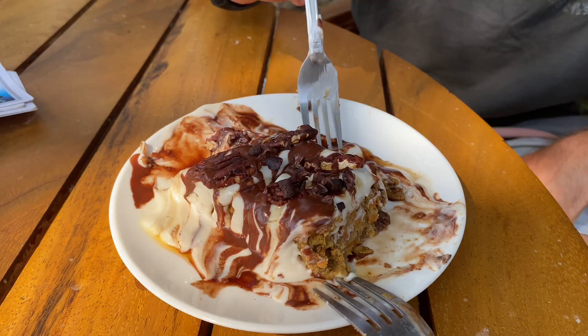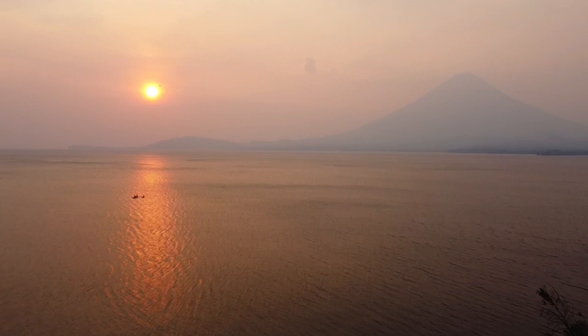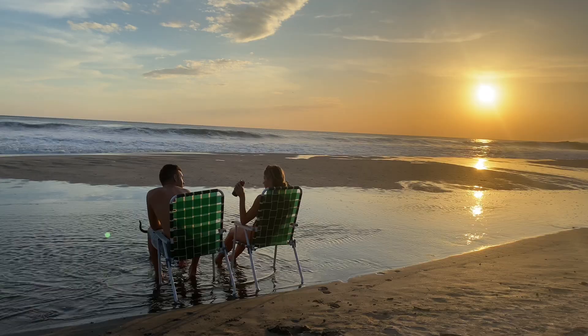We caught one more final beautiful sunset at our camp before leaving early the next morning to catch the ferry back to the mainland, and we absolutely loved Ometepe Island and definitely recommend it. Stay tuned for next week as we're going to show you a day in the life living in our truck camper, plus remote free beach camping in the Popoyo area of Nicaragua. As always please like and subscribe to our channel to support us and help us grow and continue traveling.